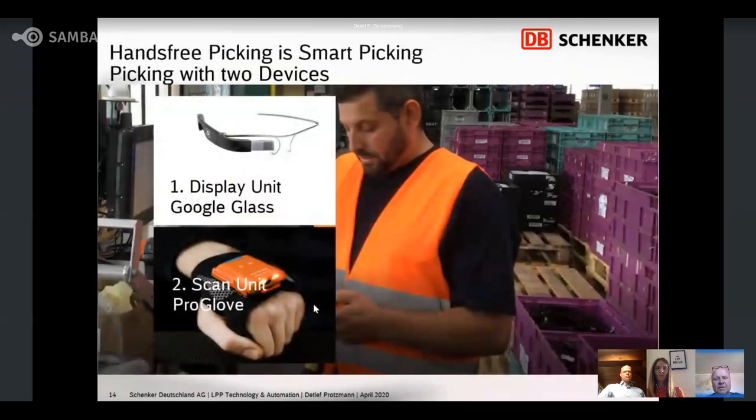That means we want to split the device — the handheld — into two devices. One device is for the display and one device is for the scanning or confirmation. In our project we have two devices: one is Google Glass for the display unit, and the other is the ProGlove for the scanning unit. The partner is Pikavi for this project.